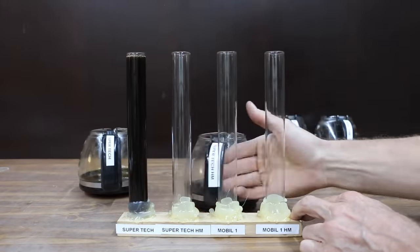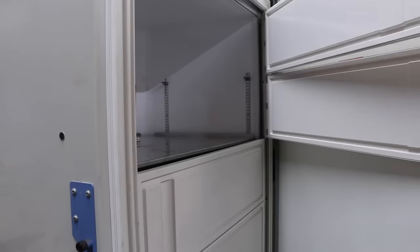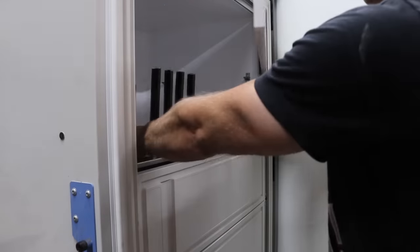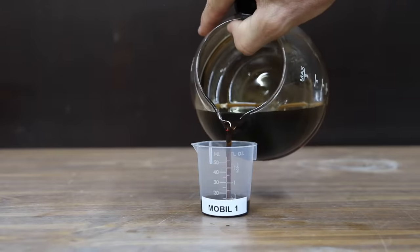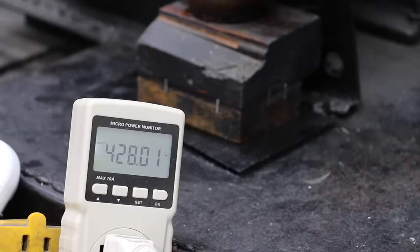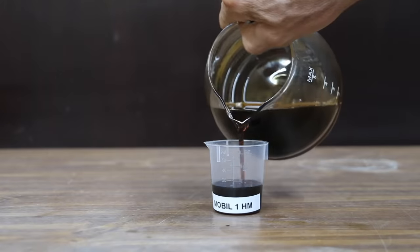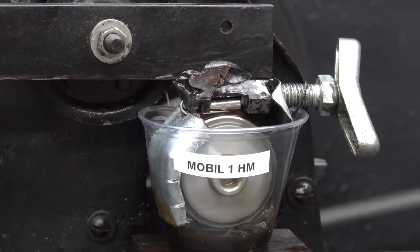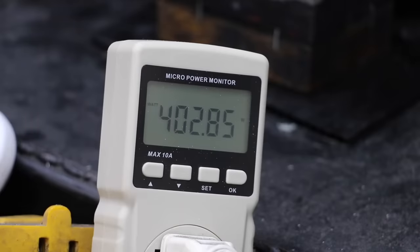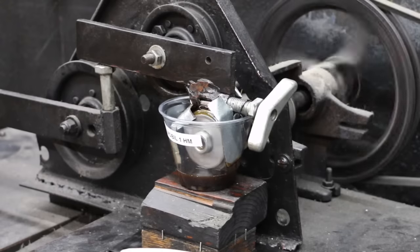Before we test the film strength of the Mobile One against the Mobile One high mileage, let's first place the cooked oils in the freezer. It's going to be very interesting to see if the heat exposure hurts the performance of any of the oils. Let's test the full synthetic Mobile One first on the lubricity tester. The Mobile One seems to be doing just a little bit better than the Super Tech oils based upon energy usage. The Mobile One high mileage oil without the DEXO certification flows better, and I think the Mobile One high mileage is actually doing a little bit better than the regular Mobile One; however, both Mobile One oils seem to be doing a little bit better than the Super Tech oils.